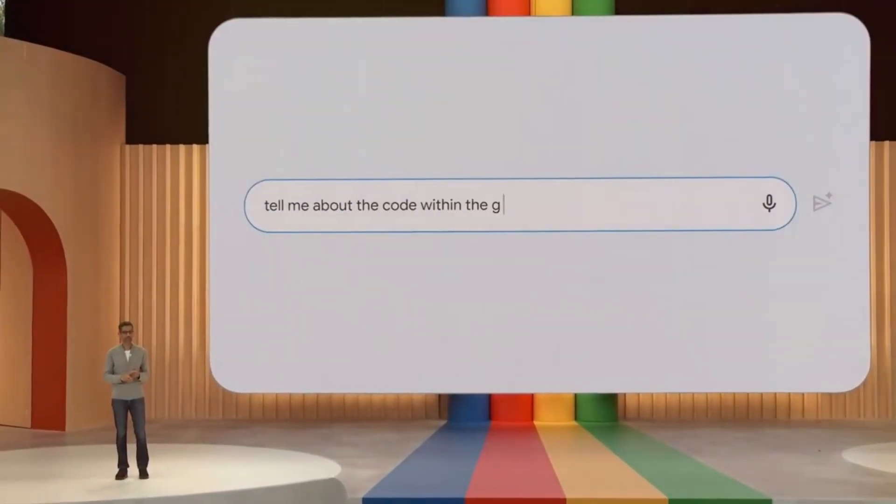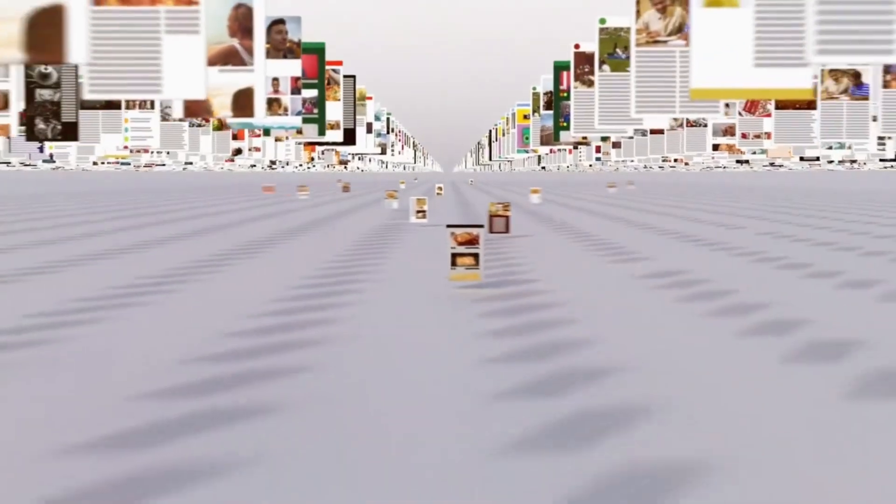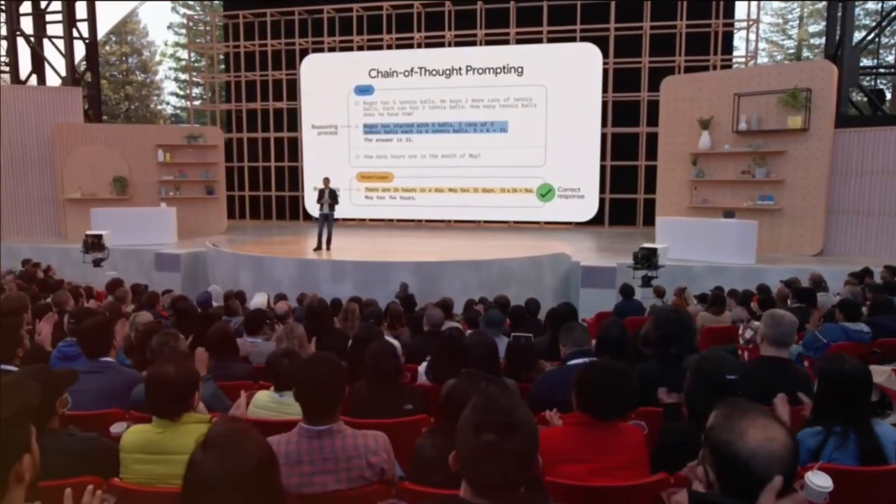In conclusion, this ChatGPT update is a game changer. With voice interactions, multiple voices to choose from, and image analysis, it's more versatile and capable than ever before. The future of AI is unfolding right before our eyes, and it's incredibly exciting.